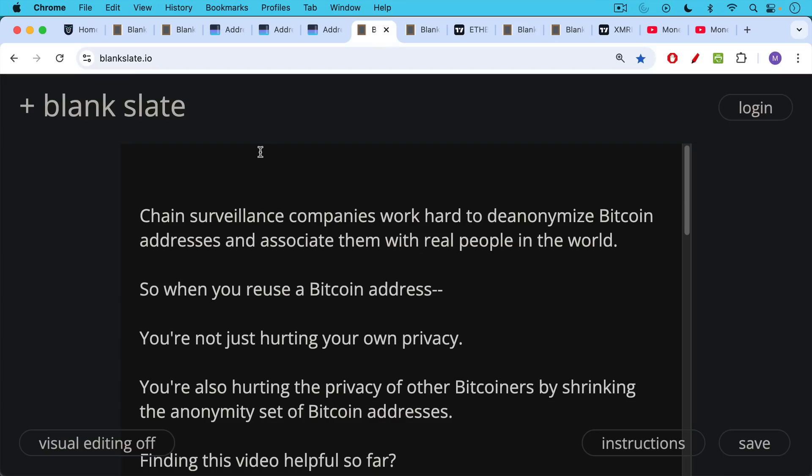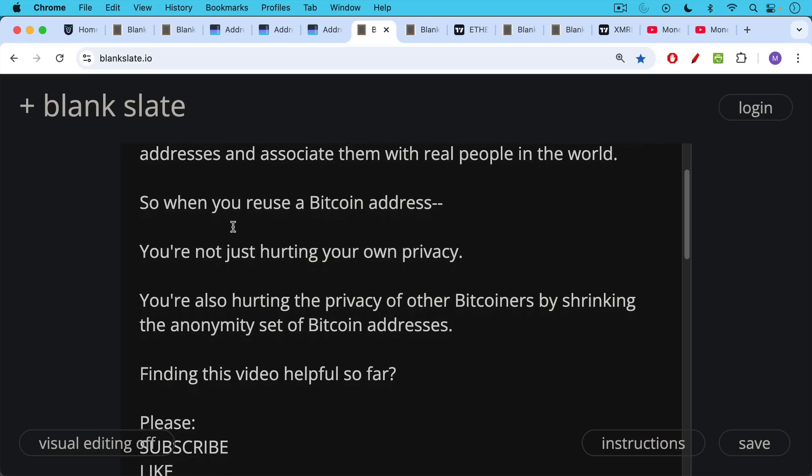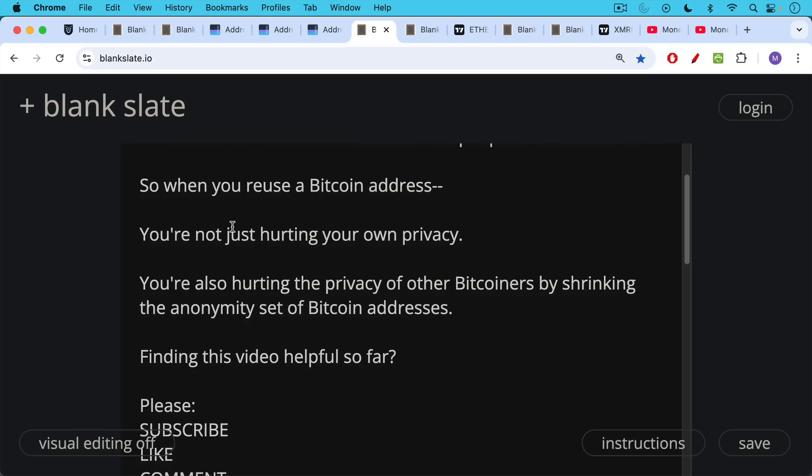Chain surveillance companies work hard to de-anonymize Bitcoin addresses and associate them with real people. So when you reuse a Bitcoin address, you're not just hurting your own privacy — you're also hurting the privacy of other Bitcoiners by shrinking the anonymity set of Bitcoin addresses.